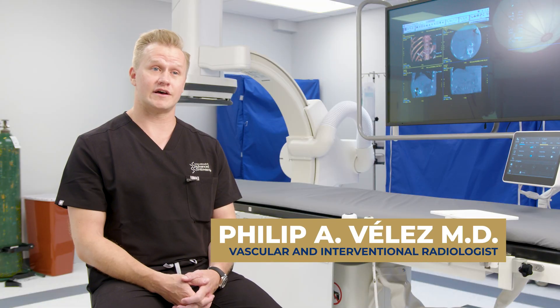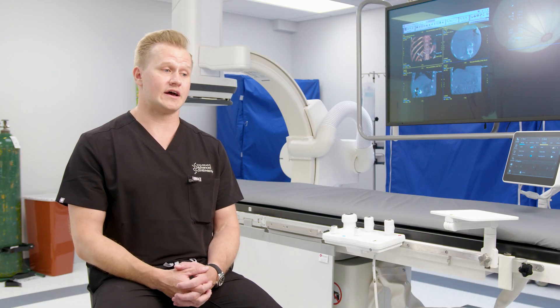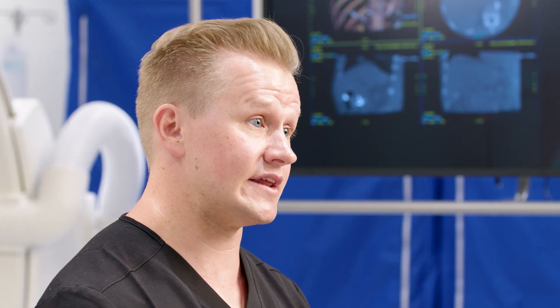Focusing first on women's health, uterine fibroids, for example, are a very common condition — benign, non-cancerous growths on the uterus — that can nonetheless cause very debilitating symptoms, such as pelvic pain, pain with intercourse, and bleeding, often sending women to the hospital.